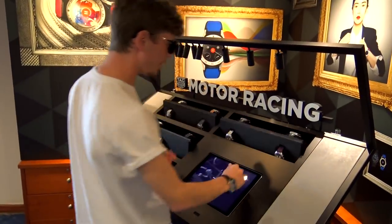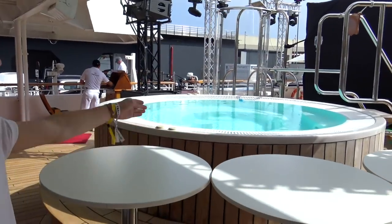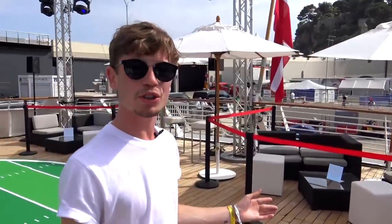There's a racing simulator for entertainment, and a watch display where you can see all the new watches including the one I'm wearing right now. When you're done looking at those, they flip around and you have even more. Last but not least, if you feel like a dip, there's a pool under that football pitch, and also a jacuzzi.